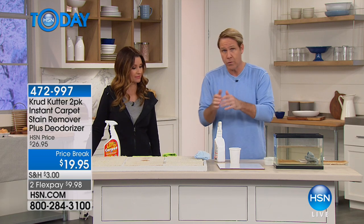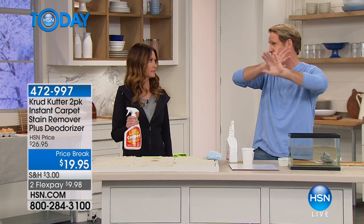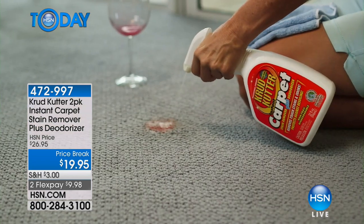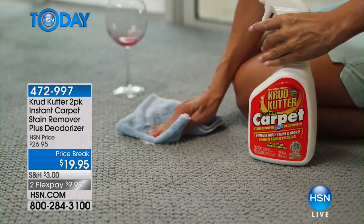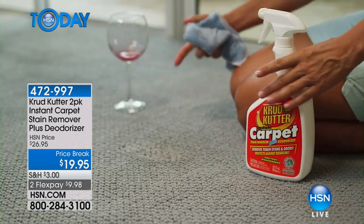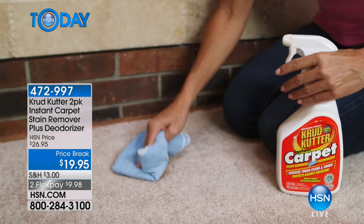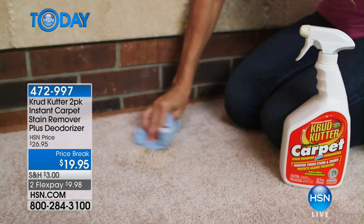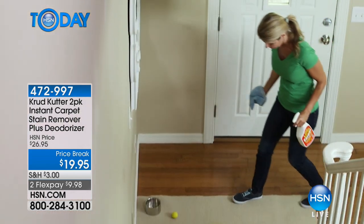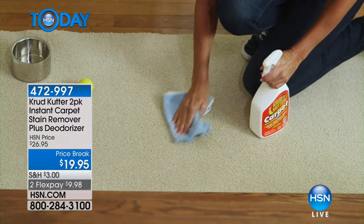You have two choices: replace that carpet and spend thousands of dollars — all the furniture has to go into another room — or just try this product. Like millions of other people around the United States, you may find out you have a great carpet. In those high-traffic areas, like right before the kitchen into the living room, try this. If you don't love it, send it back. This is an extraordinary product that will exceed your expectations.